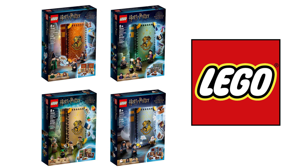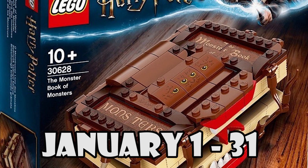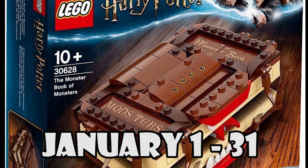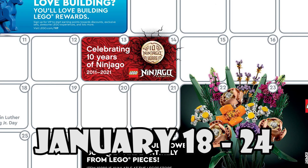Harry Potter fans who spend $75 or more on any set from that theme will net themselves the Monster Book of Monsters. The set has 320 pieces and includes a Draco Malfoy minifigure decorated in his school uniform. This promo also runs the entire month.